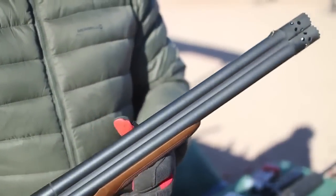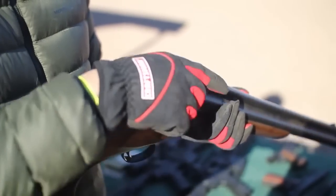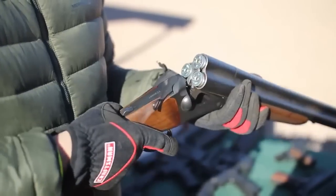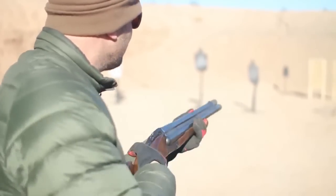Ensure your survival after the undead overrun humanity by arming yourself with the triple-barrel shotgun. With three times the stopping power of a traditional shotgun, you can put zombies down with ease and won't even need to use the double-tap rule.